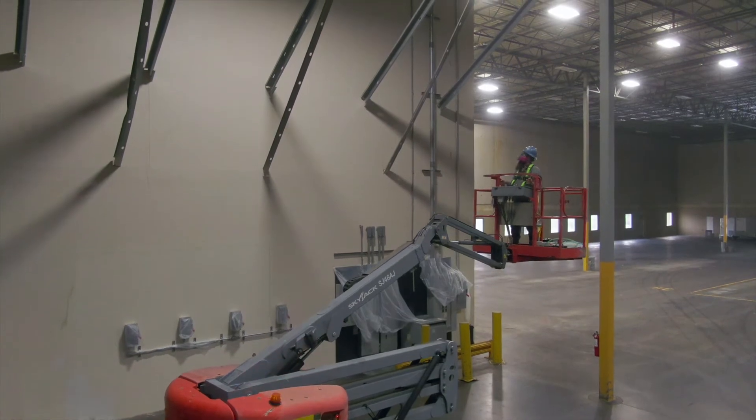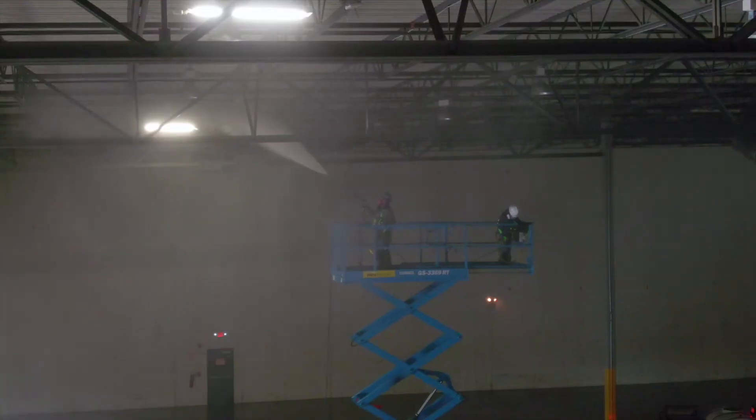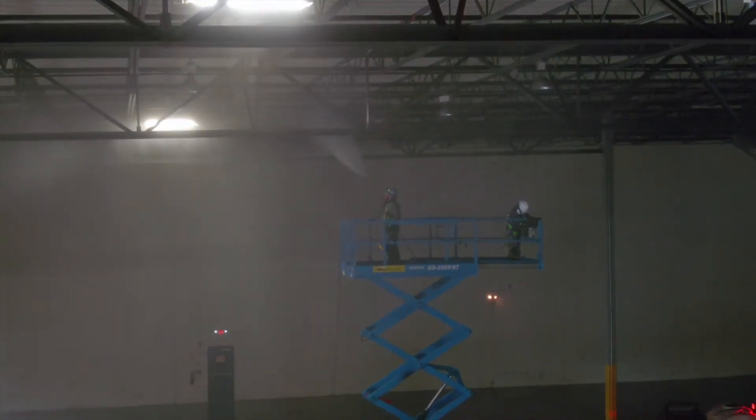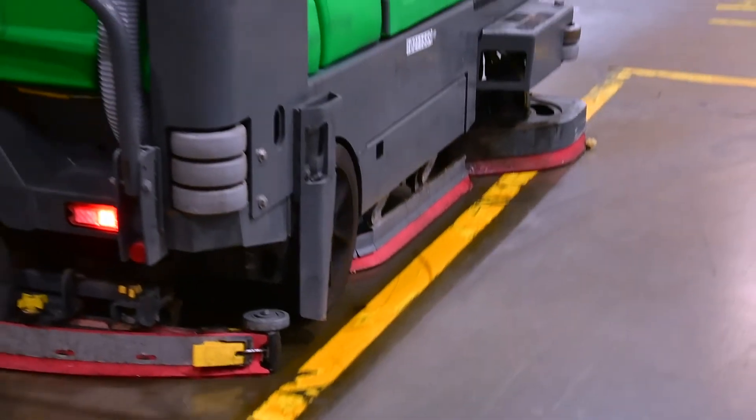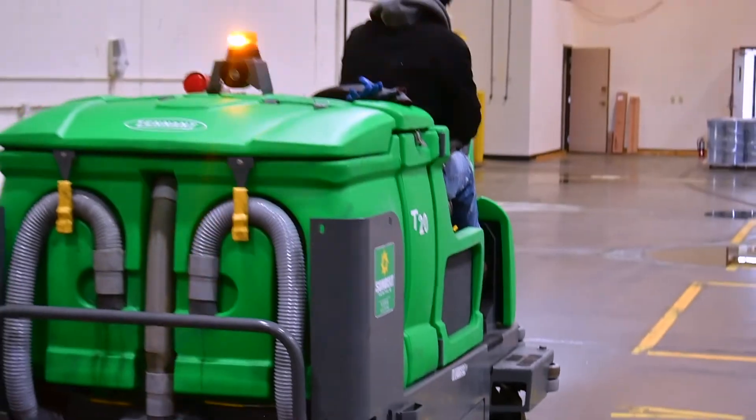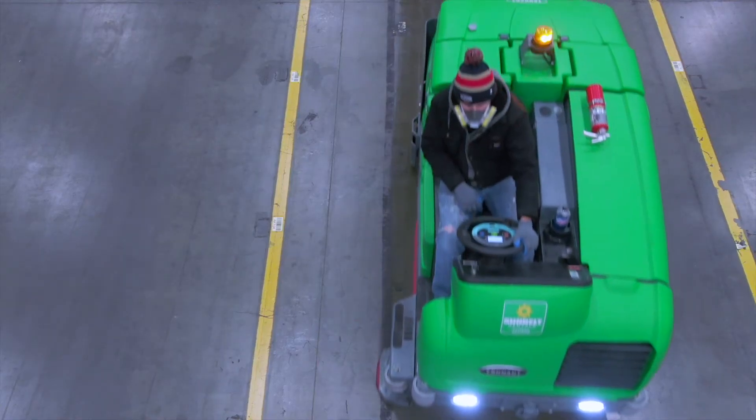Our OSHA-trained certified employees will get on a lift and spray every nook and cranny of the warehouse, from the rafters to the walls to the floors. We use an industrial strength pressure washer to get rid of grime, dirt, and whatever else is on the floor.